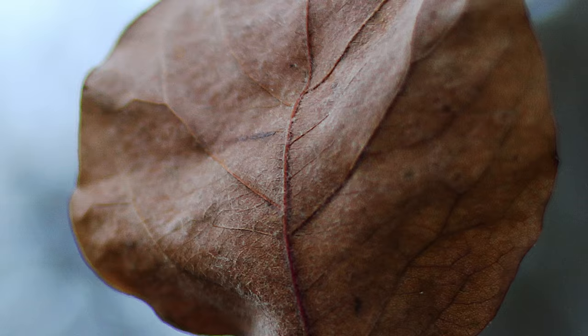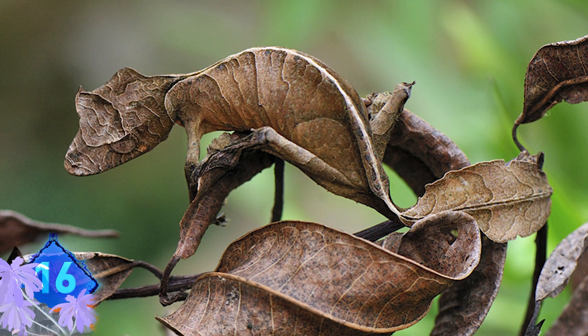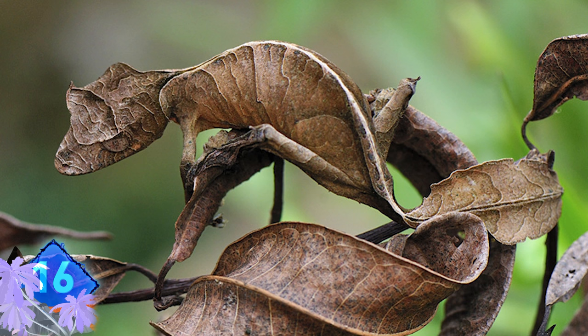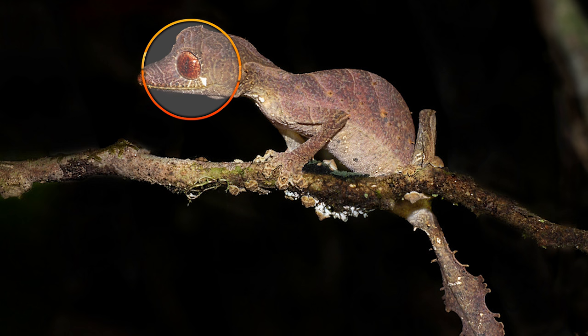Number 16. Satanic leaf-tailed gecko. This is the best photo of this strange creature from Madagascar. The angle at which the photo was taken really helps with the immersion — it tricks the eye into thinking this is in fact a leaf. Most people cry Photoshop the first time they look at it. On a side note, these geckos have no eyelids, just a thin transparent covering over their eyes, and they use their tongues to wipe dust that gets in their eye.